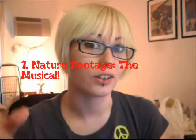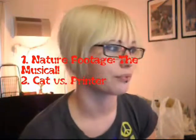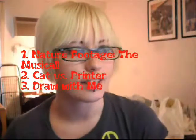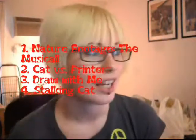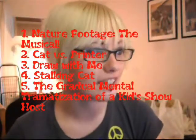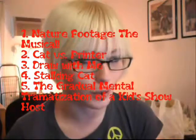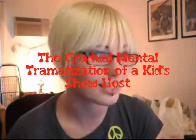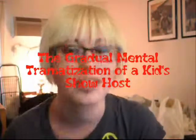This week, number one — remember, this is in no particular order — number one is Nature Footage the Musical. Number two is Cat vs. Printer. Number three is Draw With Me. Number four is Stalking Cat. Yes, two cat videos. And number five, the Gradual Mental Traumatization of a Kid's Show Host. I think you guys will like that one.